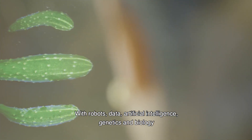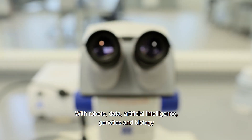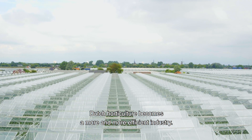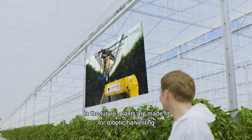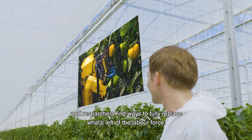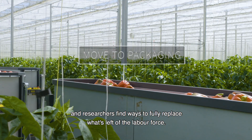With robots, data, artificial intelligence, genetics, and biology, Dutch horticulture becomes a more and more efficient industry. In the future, plants are made fit for robotic harvesting and researchers find ways to fully replace what's left of the labor force.